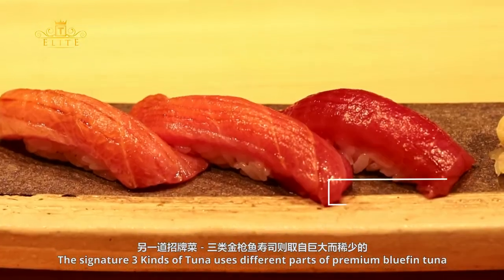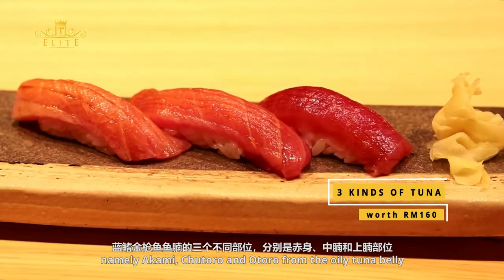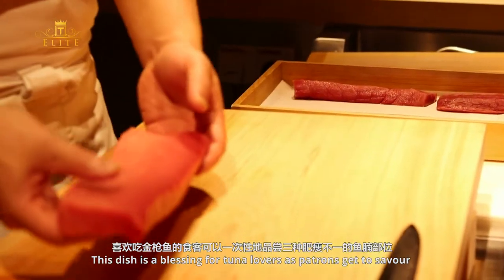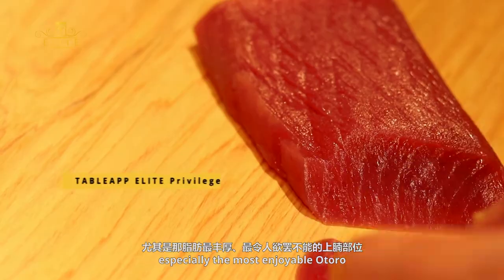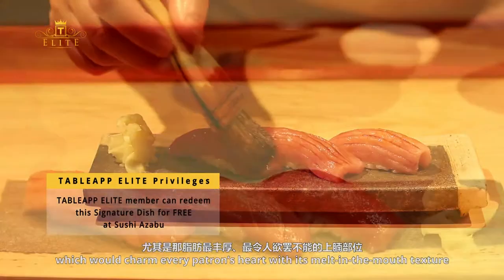The signature three kinds of tuna uses different parts of Premium Bluefin Tuna, namely Okami, Chitaro, and Otoro from the oily tuna belly. This dish is a blessing for tuna lovers as patrons get to savour the leanest to the fattiest portion of the tuna, especially the most enjoyable Otoro, which charms every patron's heart with its melt-in-the-mouth texture.